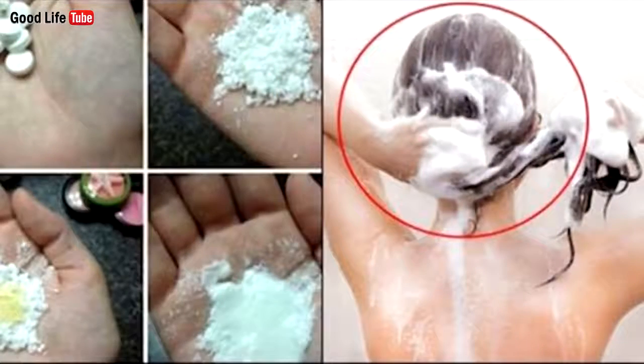5. It treats dandruff. Crush 2 aspirin pills and make a fine powder. Add this powder to your shampoo and after a couple of minutes, you can wash with it as usual. This will effectively treat and prevent dandruff.